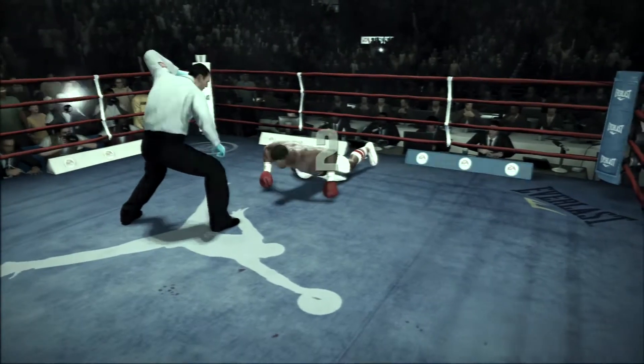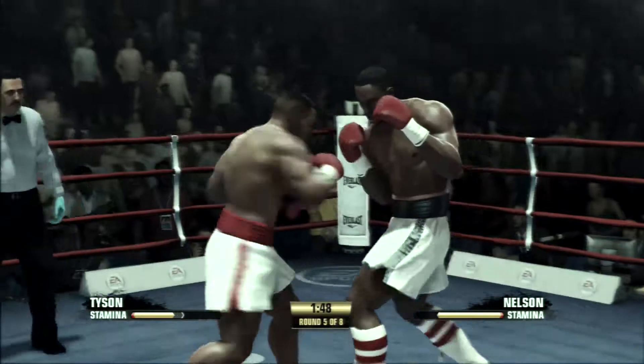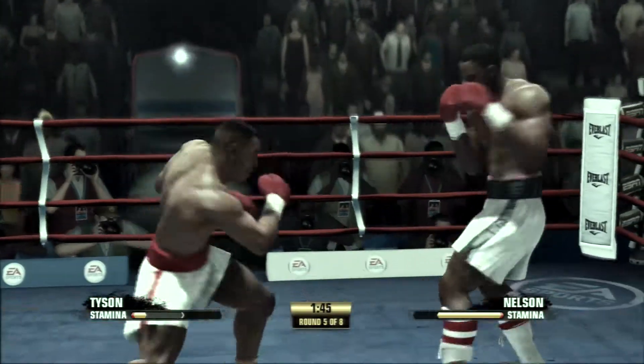One, two, three, four, five! Nelson's going to keep taking this test, rising up after being knocked down.